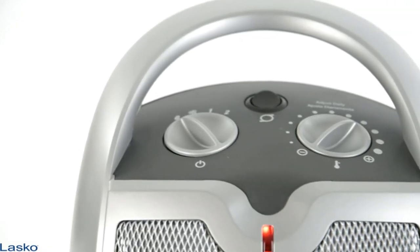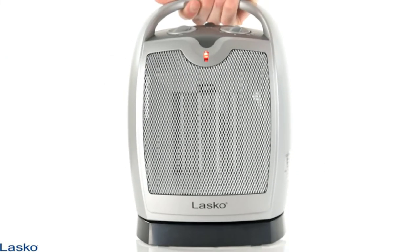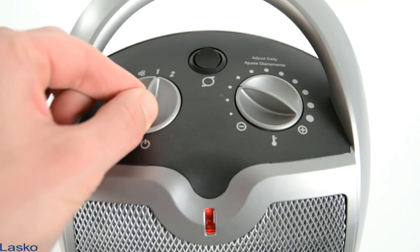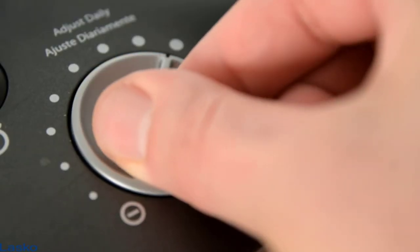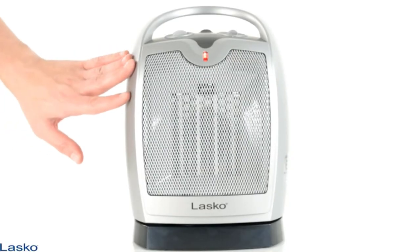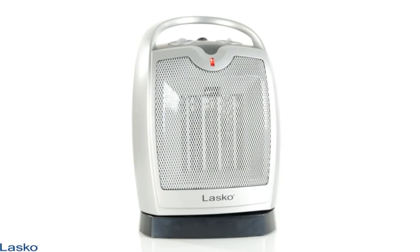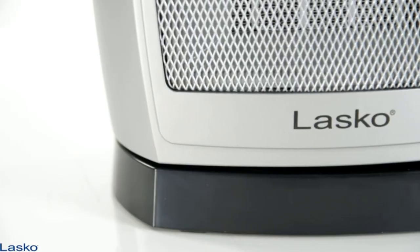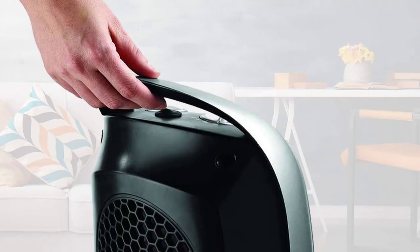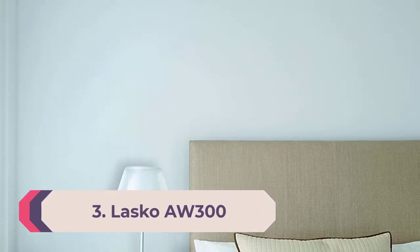The top-mounted controls give you easy access to three heat settings, with the highest using 1,500 watts of energy. The Lasko 5409 can heat a room up to 150 square feet without any problems, or warm a 300 square foot room with supplemental heat. Ceramic heaters like this are very energy efficient, as the ceramic plates hold onto warmth for longer periods even after the heater is switched off. The integrated fan also spreads air further so you feel the effects in a shorter amount of time.